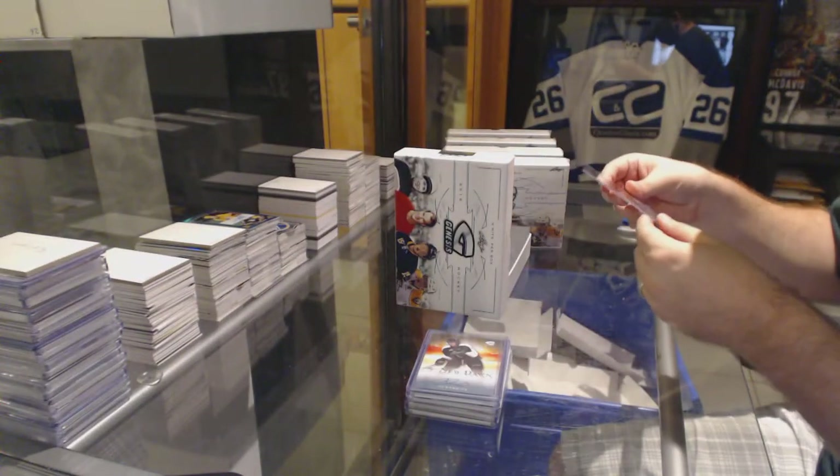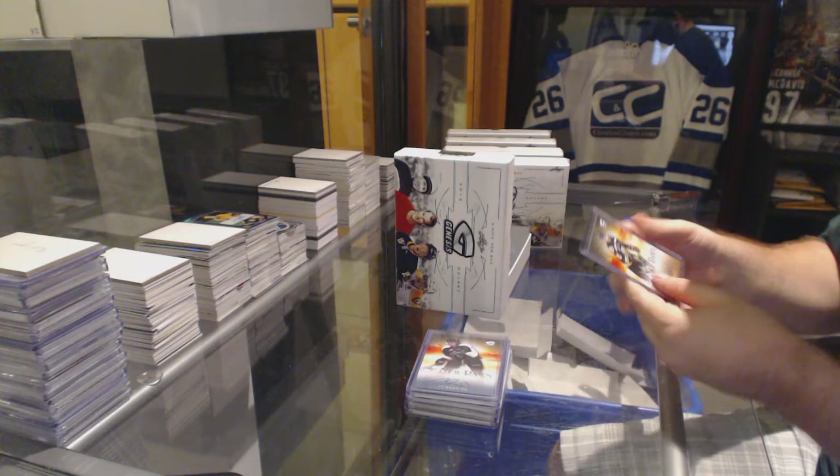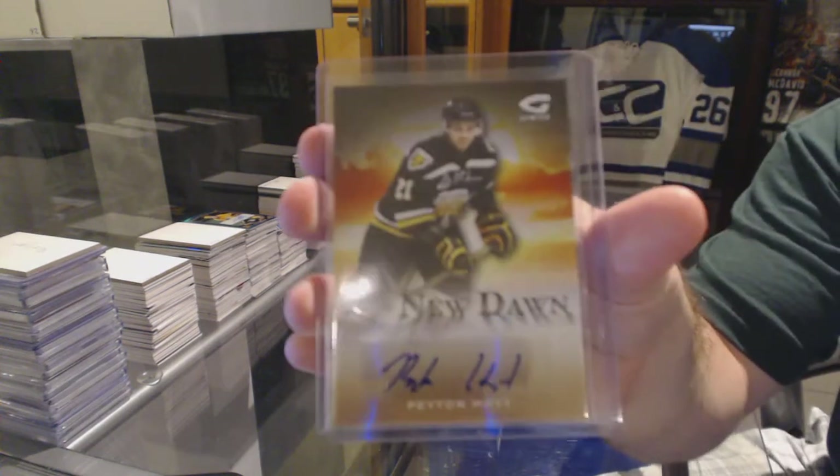We've got a new Dodd autograph, not numbered, of Peyton Hoyt.